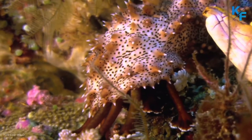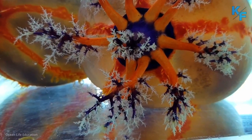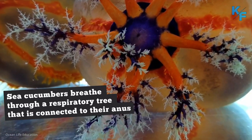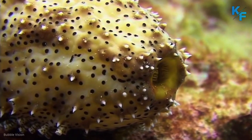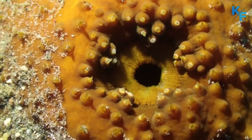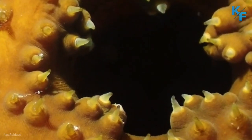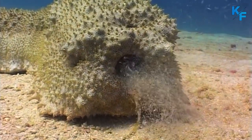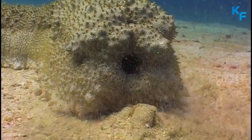Although they have some rows of tube feet, sea cucumbers move very slowly, if at all. Sea cucumbers breathe through a respiratory tree that is connected to their anus. The respiratory tree lies inside the body on either side of the intestine and connects to the cloaca. The sea cucumber breathes by drawing oxygenated water in through the anus, which goes into the respiratory tree where oxygen is transferred into the fluids within the body cavity.